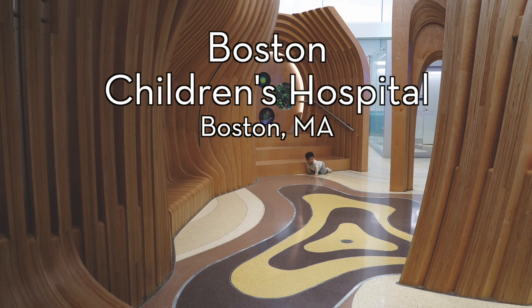When an expansion was proposed at this children's hospital, it came at the cost of a treasured garden with a large Dawn Redwood tree.